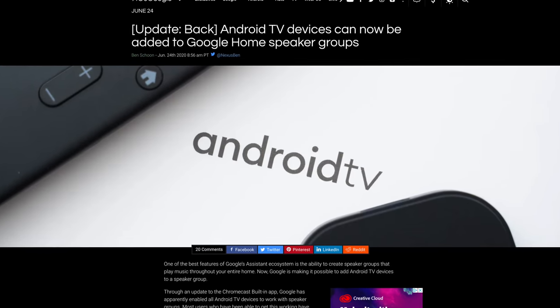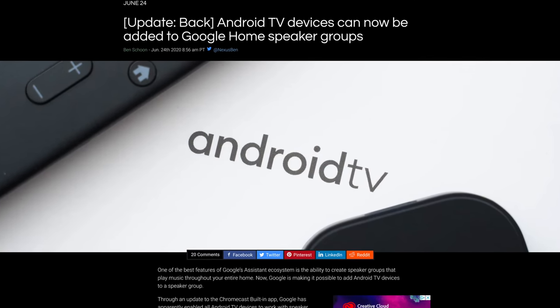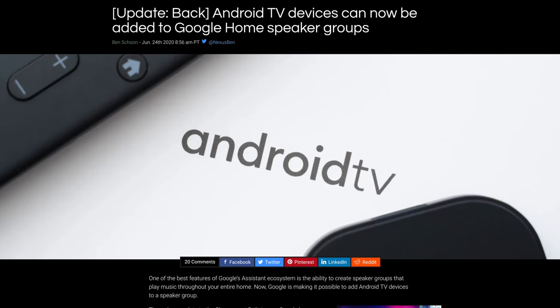Next up, Android TV. I don't have any updates on the rumored successor to the Chromecast that comes with a remote, but if you currently have an Android TV, Google is now rolling out the ability to add Android TVs to cast speaker groups.